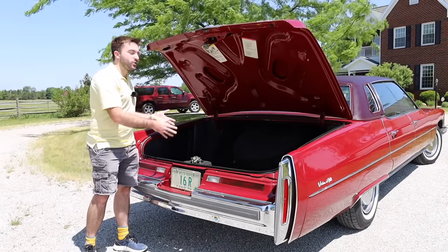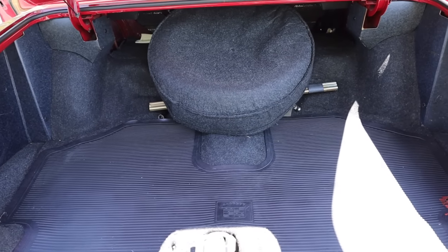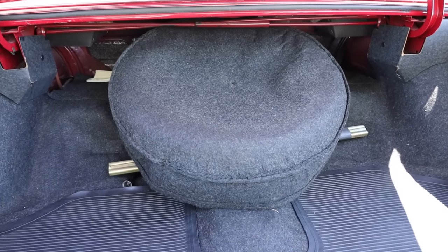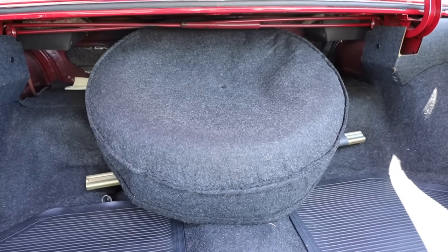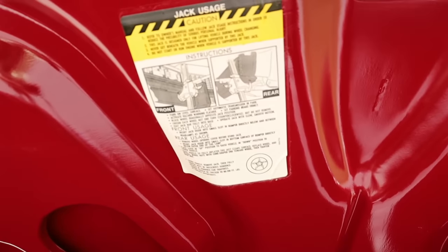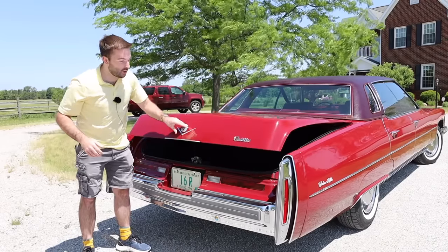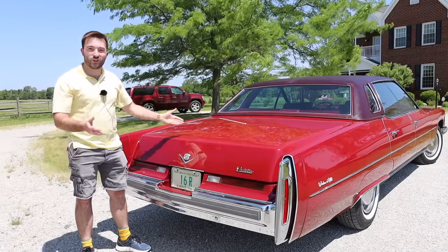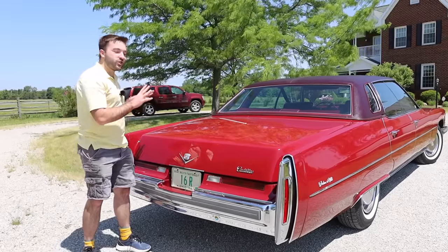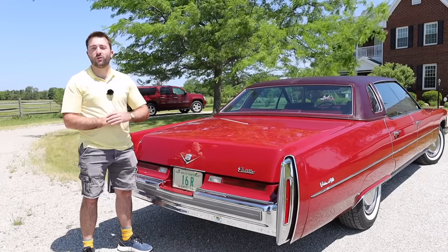Because this car is so large, you get a very massive trunk. You can fit so much stuff in here — probably all the suitcases you need for your entire family. There is a nice spare tire as well as a jack, so if you get a flat tire, you can continue on your journey. On the top of the trunk are stickers including one to tell you how to use the jack. Once you're done, the trunk does the rest of the work for you with its pull-down feature — very luxurious.